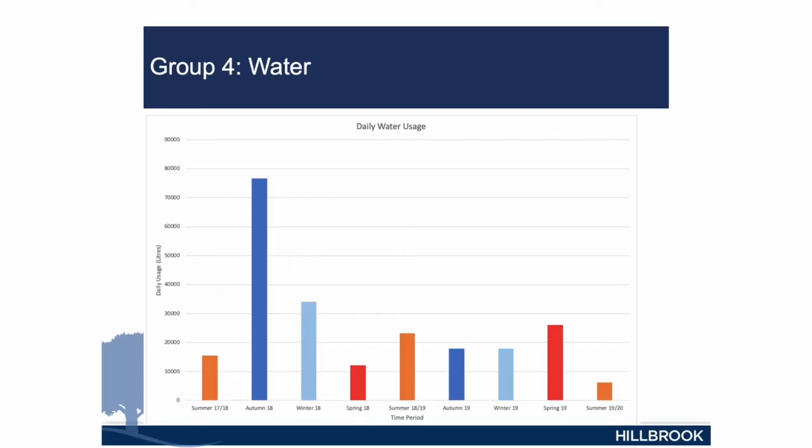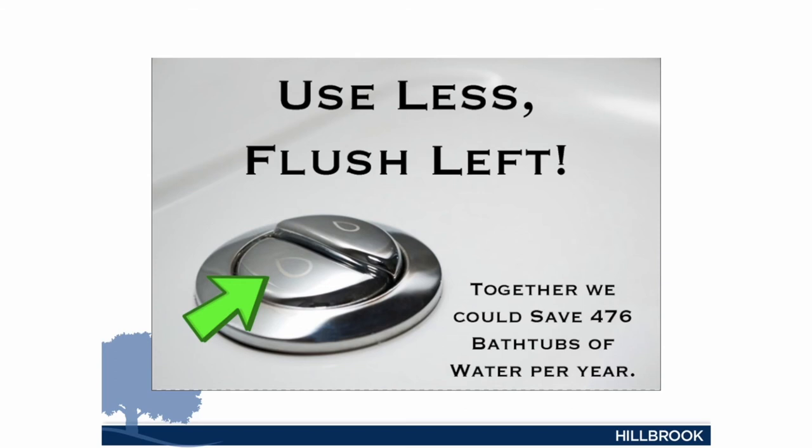Water supply is a huge problem globally. Some students worked on looking at Hillbrook's water usage, analysing usage using only the paper bills. They found going back in time that we had some leaks — in some cases up to $10,000 worth of wasted water. They then decided we needed a digital meter, which we installed, and we now get alerts overnight if we're using too much water. They also looked at the toilet flushing system and came up with a campaign called 'Use Less, Flush Left.' They then looked at installing more water tanks from roof runoff. Looking at both of these areas, they worked out they could save approximately 140,000 litres of water per year at the school.